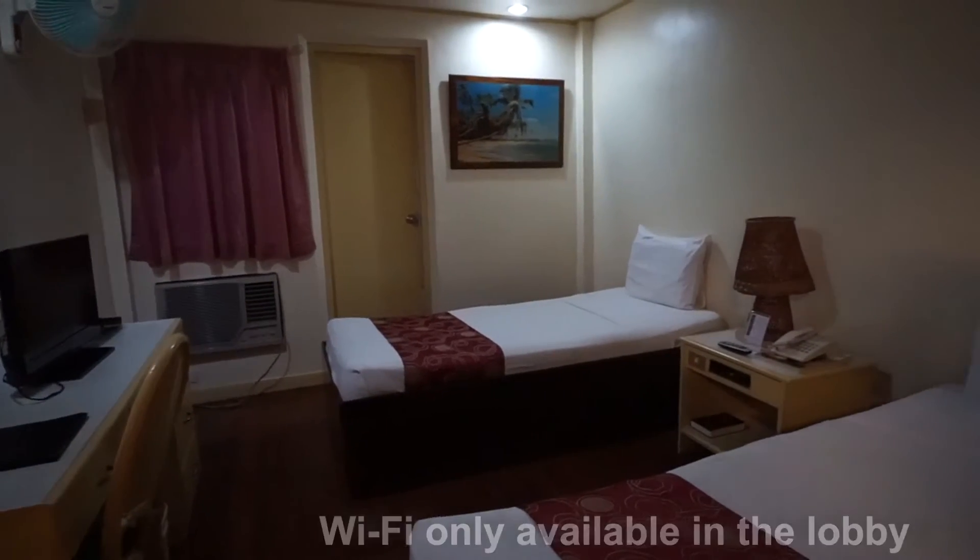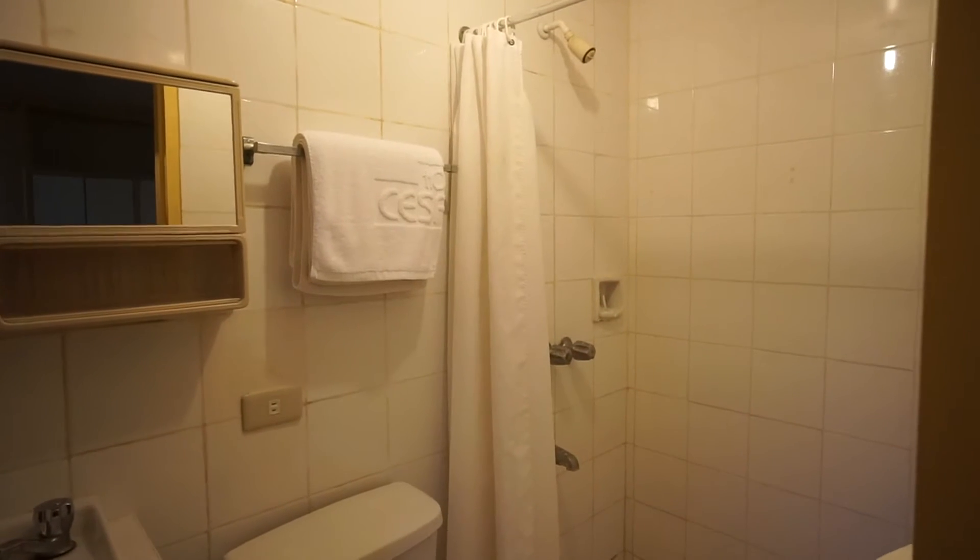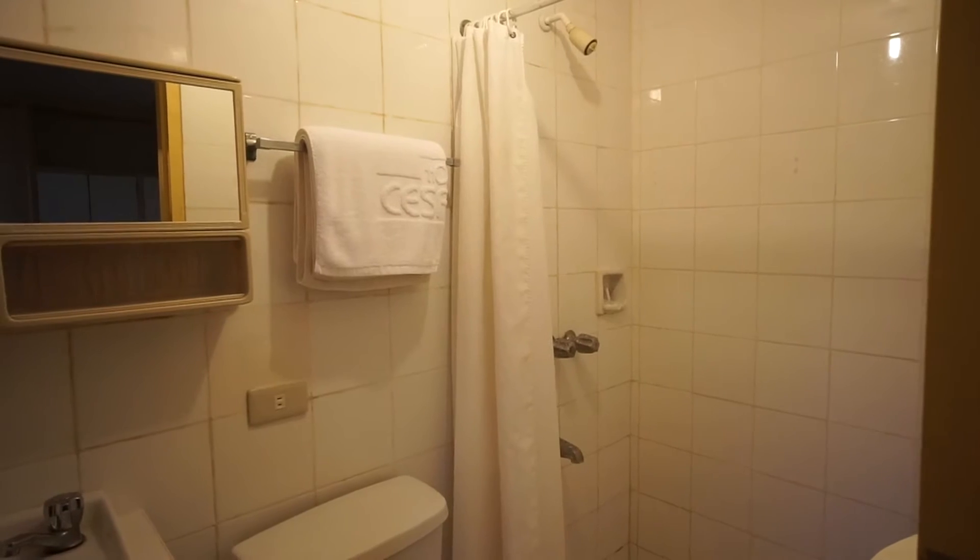Rooms at Hotel Cesario start from the economy. Rooms are a bit aged but are adequate. They come with air conditioning, cable TV, and the bathrooms have hot and cold water showers.